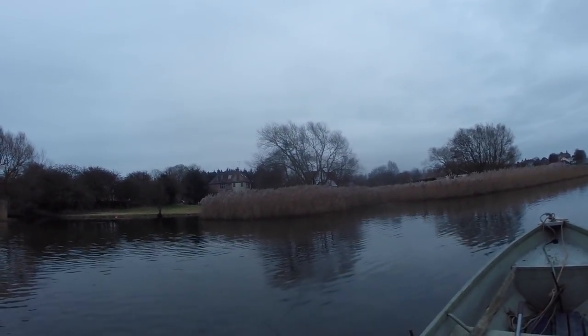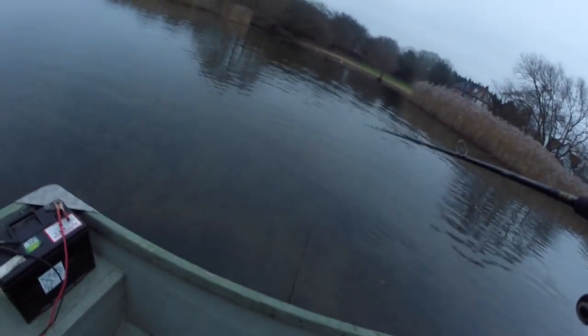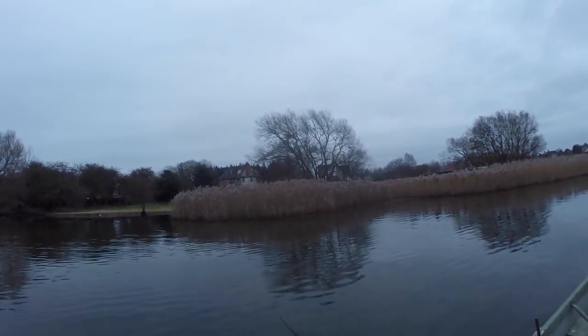There is a bit of weed on the bottom actually, so there could be a few pike out in open water. It is January but it's a warm January, so you never know where they're going to be when the weather's been weird.